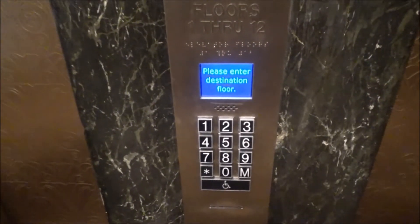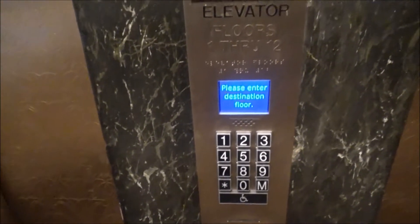These are the historic tower elevators here at the Westin St. Francis Hotel, San Francisco, California.